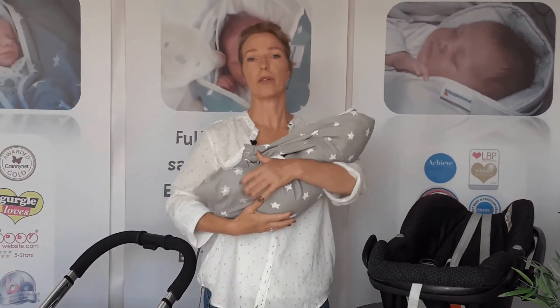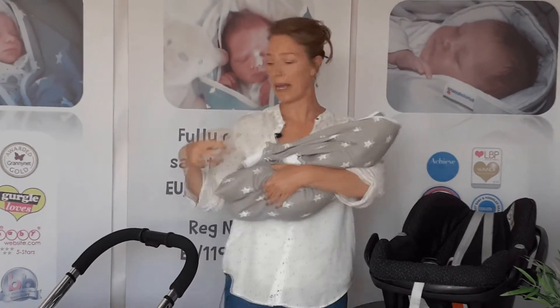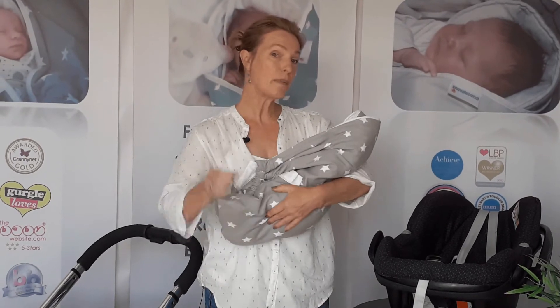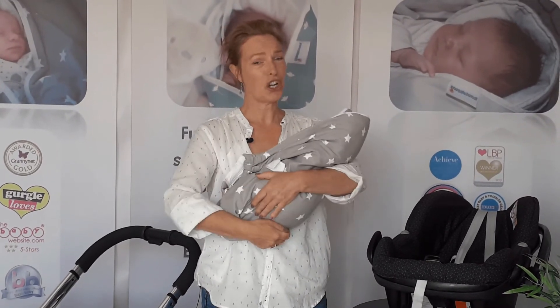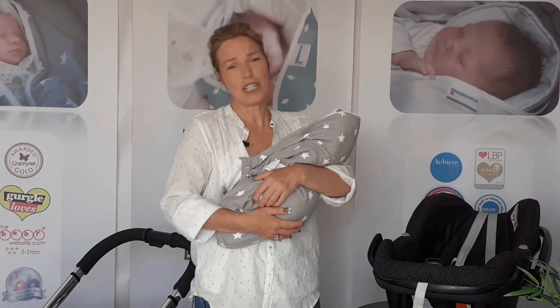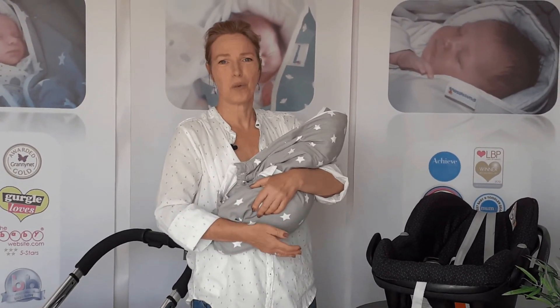Because you're just using your upper body strength, you can transfer your baby into lots and lots of different situations. They stay asleep as well, so it's brilliant if you've had a C-section. It's also great because you can lift and hold your baby yourself, which is brilliant in terms of your bonding and attachment in those first few weeks.